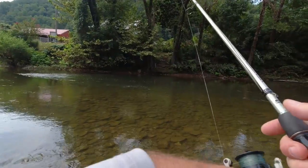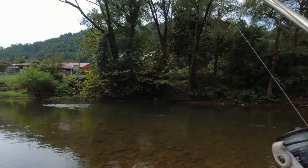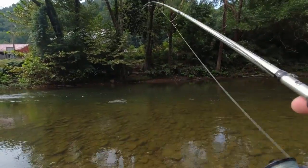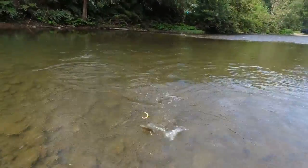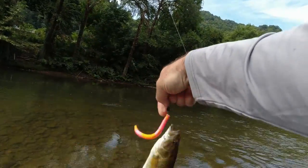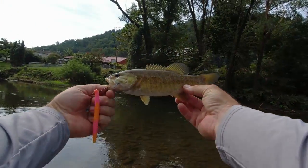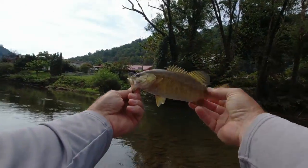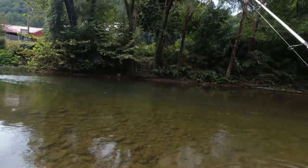We got one — we finally hooked up! Looks like maybe a spotted bass — nope, I believe it's a smallmouth. Yes sir! About a 10-incher, makes number five. We're gonna return him back to his home. See you, Mr. Smallmouth.